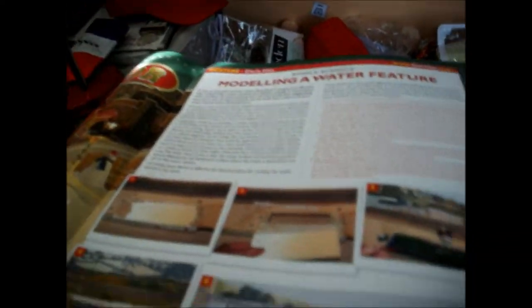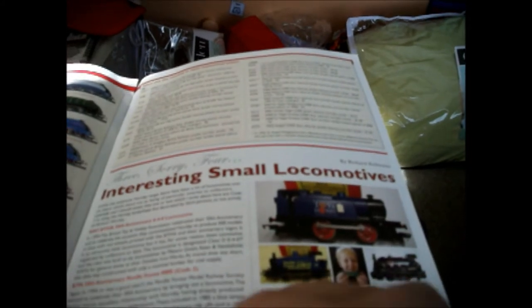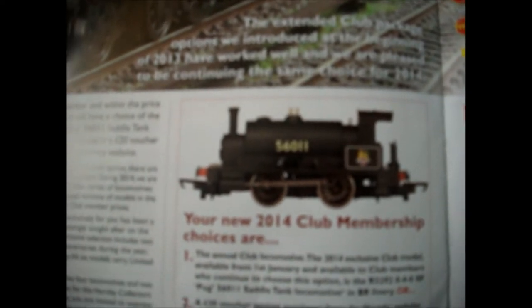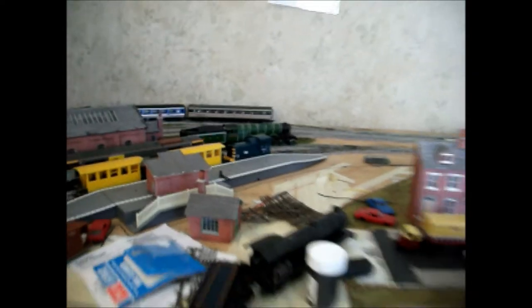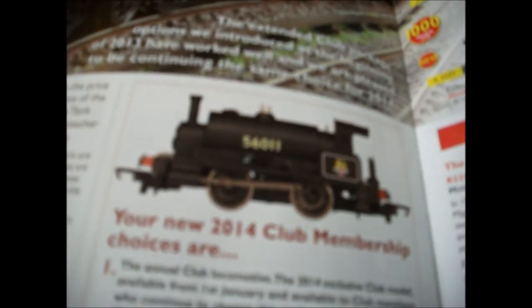I've got the latest edition of the Hornby Collector and they've announced their collector club model for this year. Some people might think it's terrible but I think it's a really nice model. What I wish they'd do is produce a diesel like an 06 or something. I've already got one of those but I like the livery and I haven't got a locomotive of that body shape. They've also announced the limited editions exclusive to the Hornby Collector Club. Locomotive-wise I don't know what I'm going to get at Rail-Ex, possibly a load of wagons.